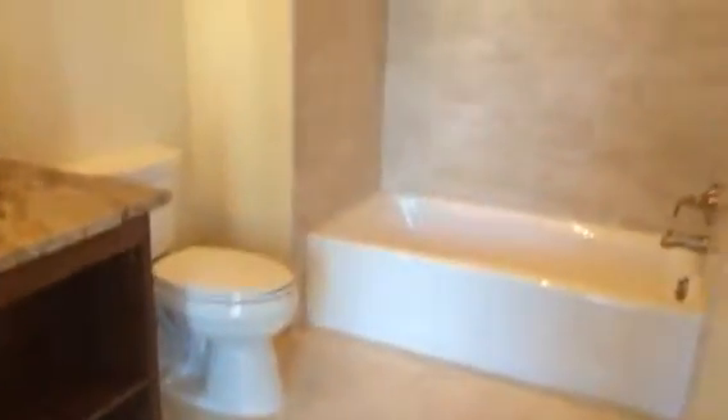Smaller bath. It's like a marble floor — travertine. Actually it doesn't look like travertine, marble floors. And a shower.